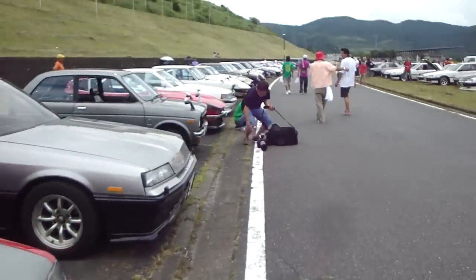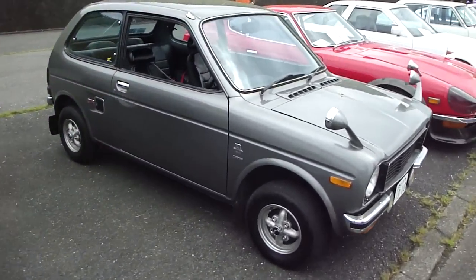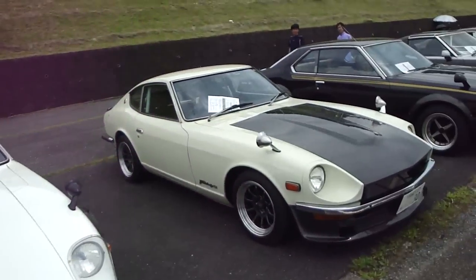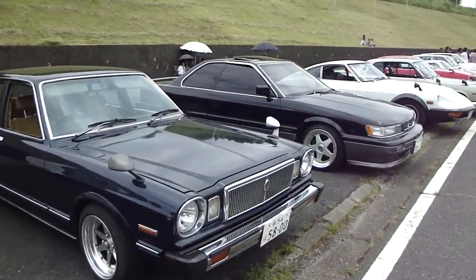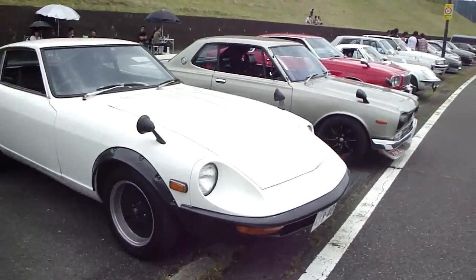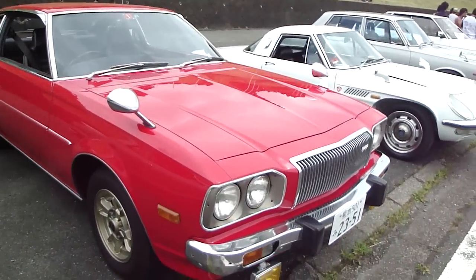Hakosuka. I'm going to stop for this one - this is a Cosmo and this is in sweet condition.